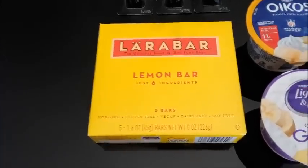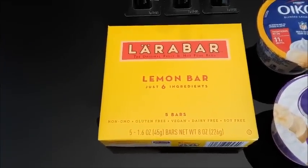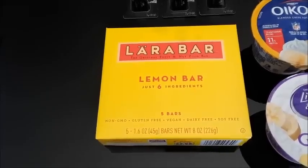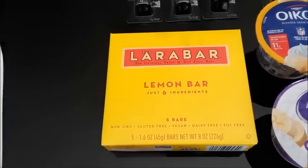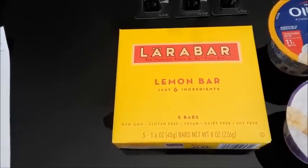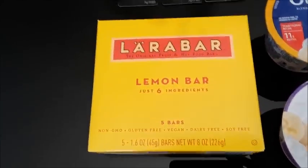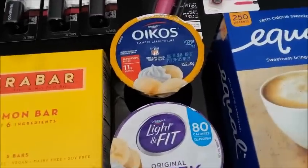I picked up the Larabars again — this is the third reset on these. They're $4.98. There's a 75 cent off coupon on coupons.com, so you'll pay $4.23 out of pocket, but you'll get back 75 cents from Saving Star, plus a $1.50 rebate and a $2 rebate on Ibotta, making that free plus two cents.